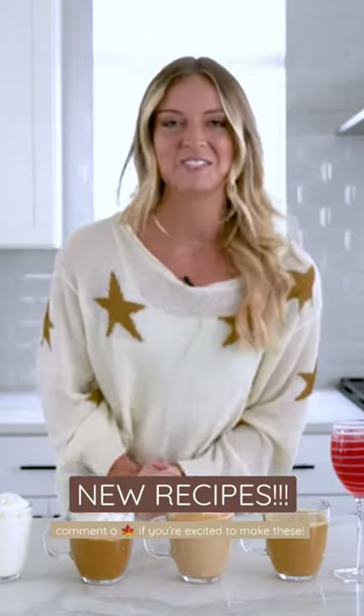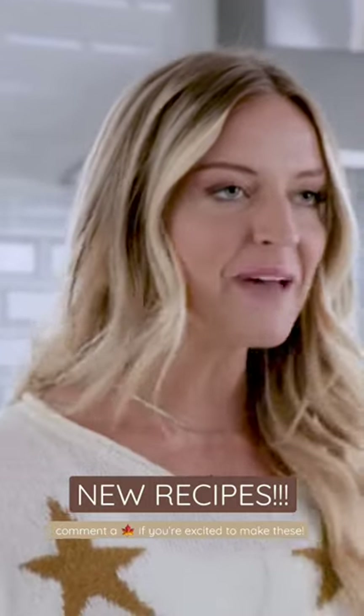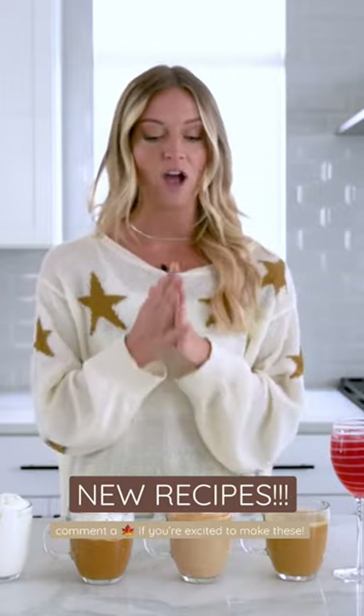Hey guys, welcome back to my channel. My name is Nicole. I am so excited about today's video because I'm bringing back my five cozy fall drinks. I did this video last year and this year we have a whole new lineup.